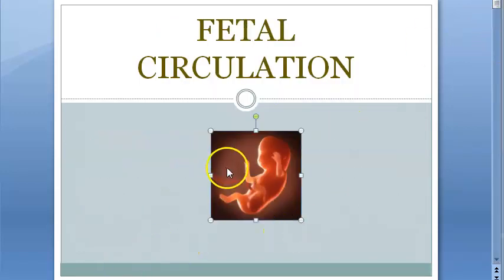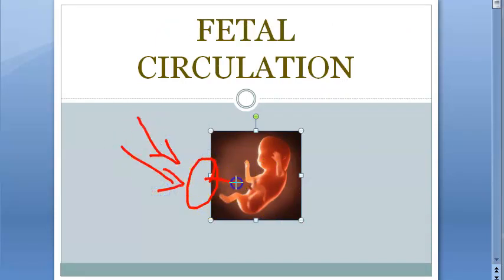Here you have the placenta. The mother's blood comes here and the placenta sends only the oxygen to the fetus. So the lungs of the fetus are not working — the oxygen is directly supplied to the fetus by the placenta.